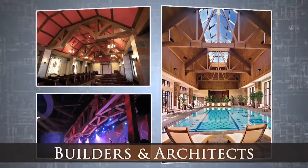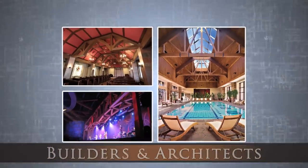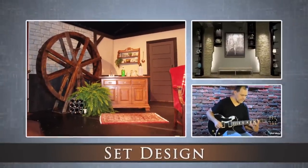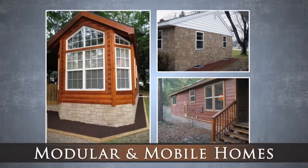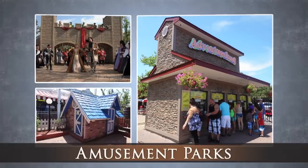Builders and Architects, Set Design, TV Studios, Modular and Mobile Homes, Amusement Parks, and more.